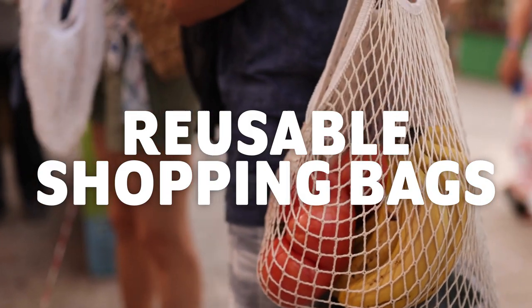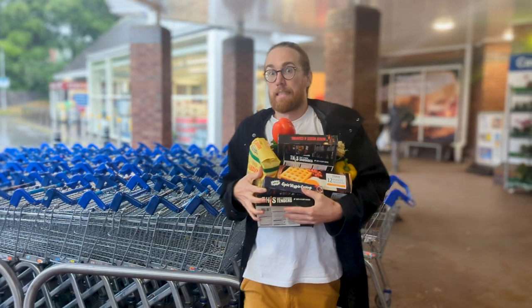Finally, don't forget your reusable shopping bags. Keeping some by the front door helps me remember, and for those of us who drive, keep some in the boot just in case. I personally refuse any plastic bags now, so remembering bags means I'm awkwardly carrying armloads of shopping out of the supermarket — like a weirdo.